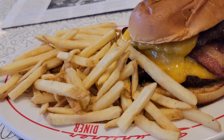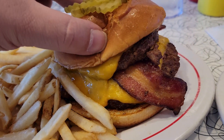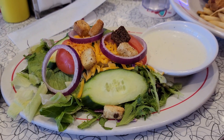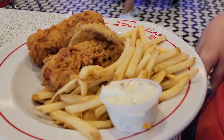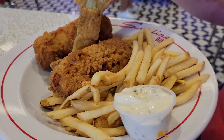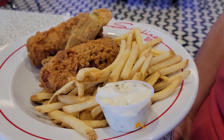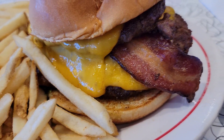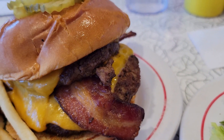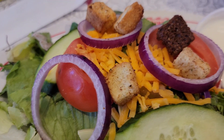And here we go — we've got fries and this burger. Wow, that's a big burger! I also ordered a side salad which came out with the meal. Dawn got the fish and chips with deep fried pickles. Oh wow, smells really good!